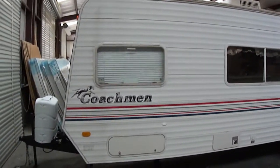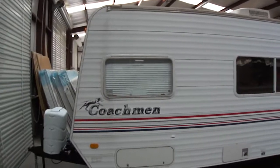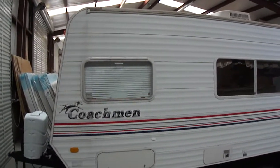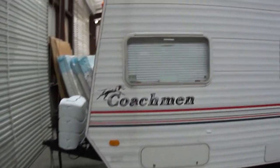Howdy, this is Bob Barker with Budget RVs of Texas. We're going to take a quick look at a Coachman Spirit of America 24-foot bumper pull. This is a lightweight, half-ton towable travel trailer.